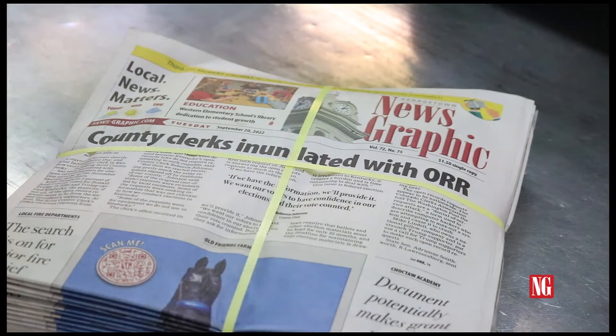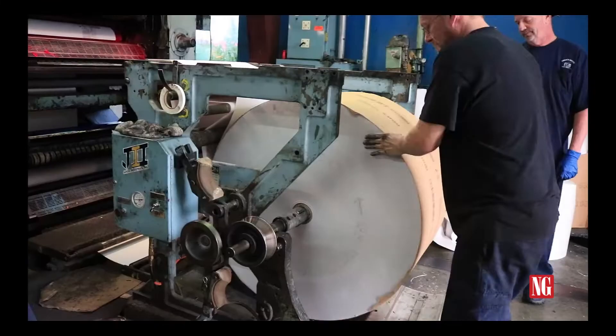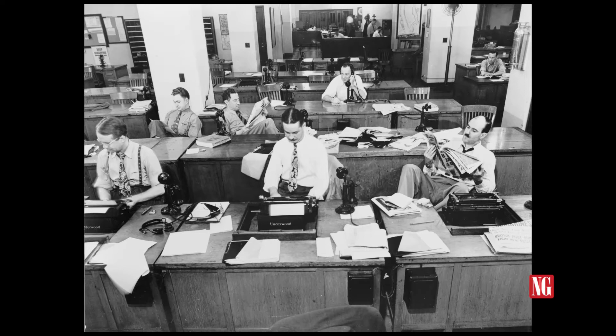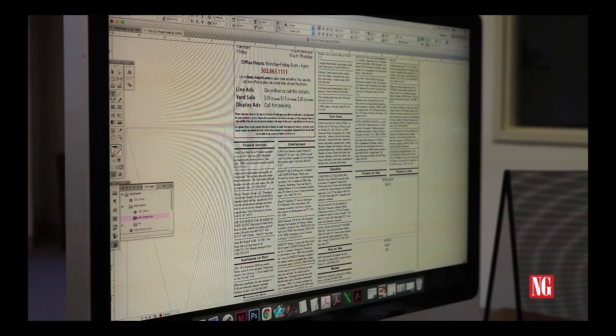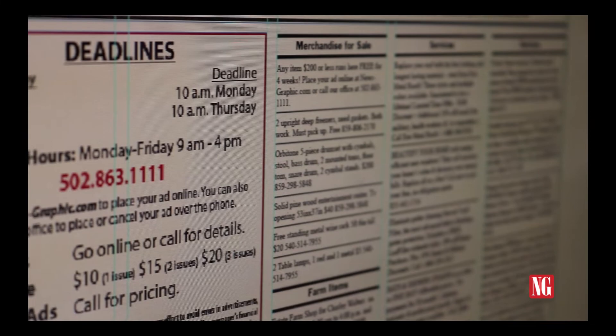So how is our News Graphic made? Through exceptional teamwork and creative thinking, our team works around the clock to bring you newspapers on Tuesdays and Fridays each and every week. Much like how a beehive operates, the News Graphic is made up of a variety of workers, from advertising specialists to news reporters, graphic designers, press men, and everything in between.